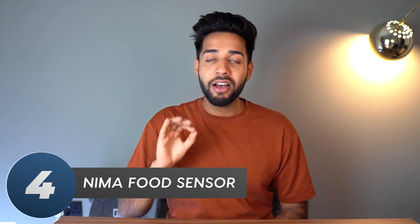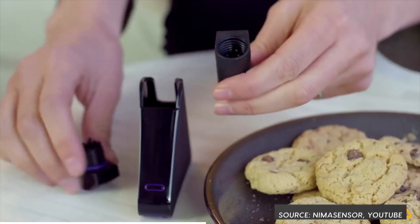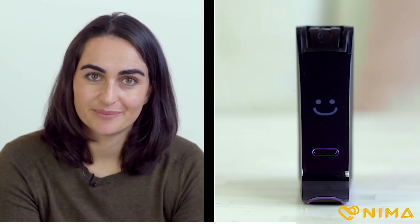Number four is the NEMA food sensor — a pretty small device that can detect food allergens like gluten and peanuts. The way it works: you're in a restaurant, you get served a nondescript sauce and want to know if it has gluten, because the restaurant doesn't know. You take a sample, drop it into this device, and within a few minutes it will show you a smiley face or a sad face indicating whether it contains gluten. This could be revolutionary for people with celiac disease, nut allergies, or vegans.